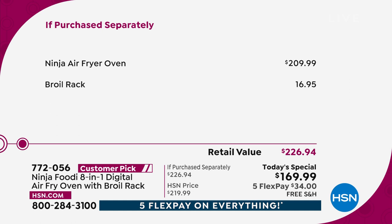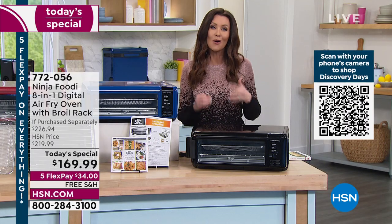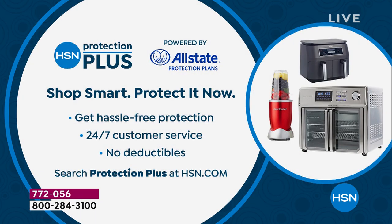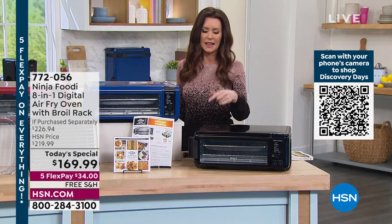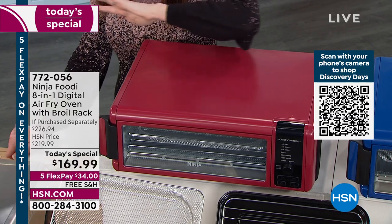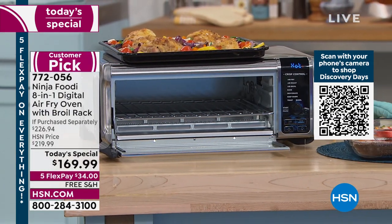We're getting close to selling out in the blue. You can get the Ninja air fryer — convection oven, roaster, broiler, dehydrator, toaster — we'll just call it the air fryer oven. It's a $210 value and we're including the broiler rack. This is a really special price saving $50. We also recommend Protection Plus, powered by Allstate — 24/7 customer service, no deductibles — available when you order by phone or at hsn.com. Available in black, blue, cinnamon red, and stainless steel.